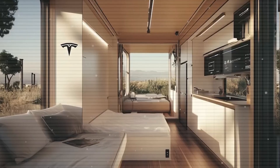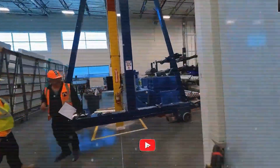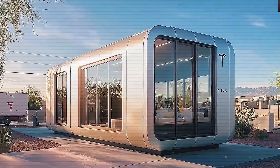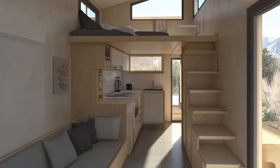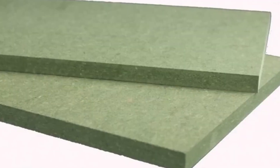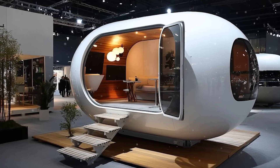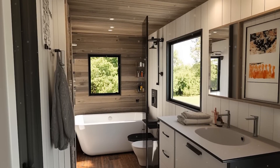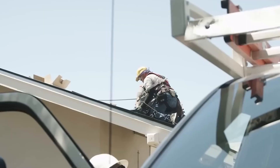With an estimated total monthly cost — house payment plus community fee — of just $391 based on Tesla's anticipated financing terms, the Tesla Tiny House 2025 isn't just a home; it's a bold vision for sustainable, affordable living. Would you consider living in a Tesla Tiny House? Do you see this as a real solution to housing affordability, or do you think there's a catch? Let us know in the comments below, and if you found this video insightful, don't forget to like, subscribe, and turn on notifications for the latest Tesla updates.